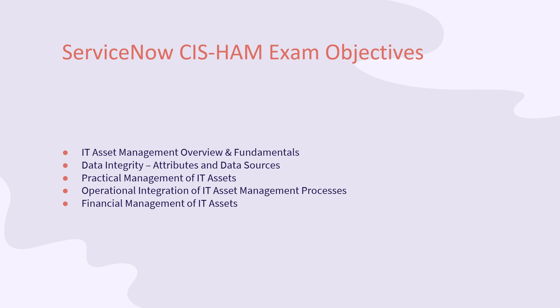ServiceNow SIS-HAM exam objectives include: IT Asset Management overview and fundamentals; data integrity, attributes, and data sources; practical management of IT assets; operational integration of IT Asset Management processes; and financial management of IT assets.